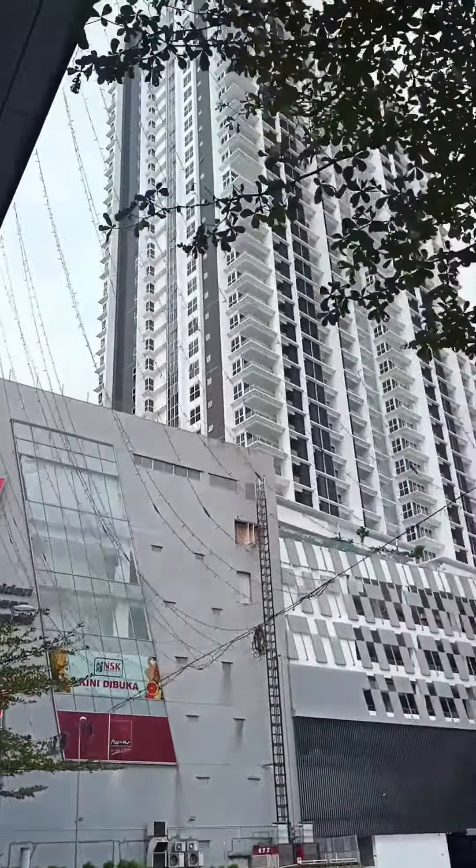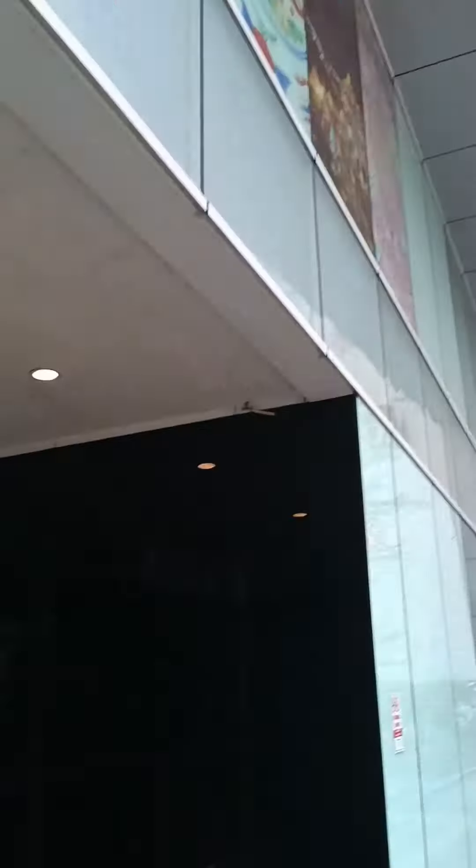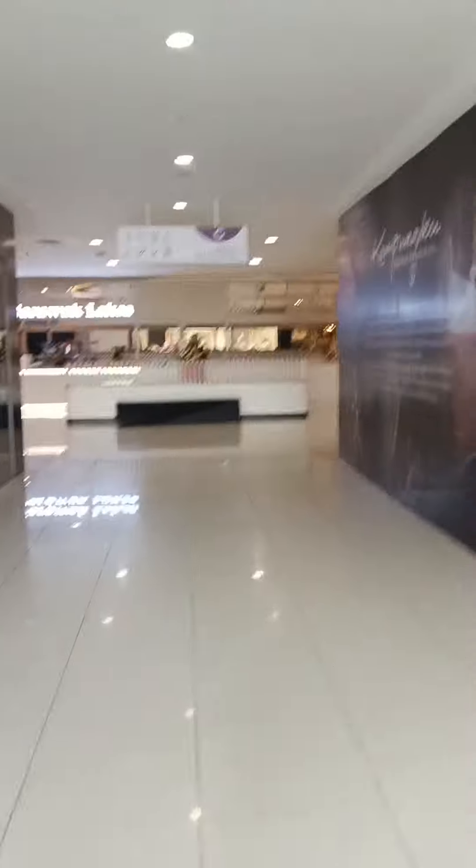And it's a full-service mall, and the nice thing with this is that there's also a monorail station. So, that's my condo over there, here's the entrance, and here's the access going to the monorail station.